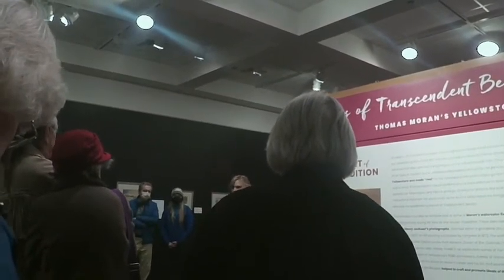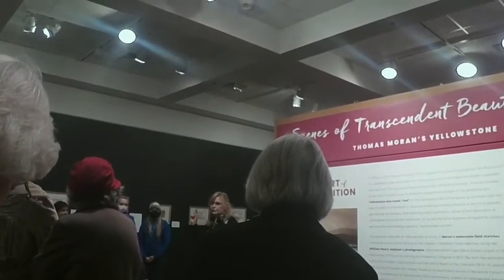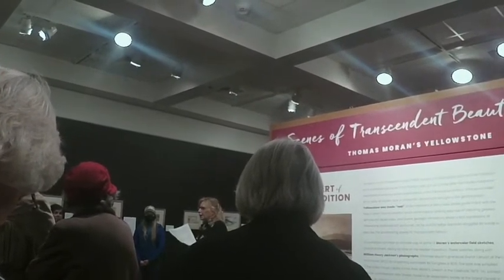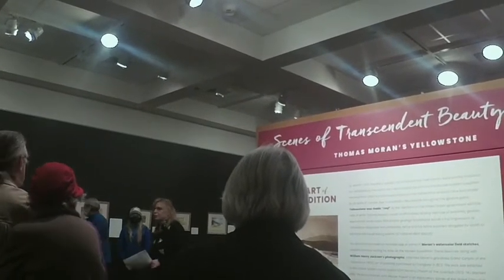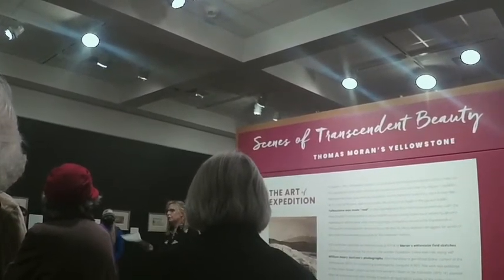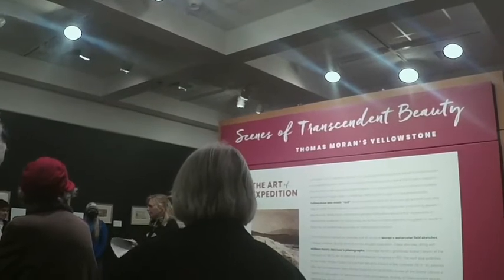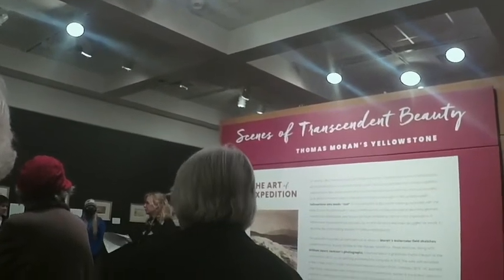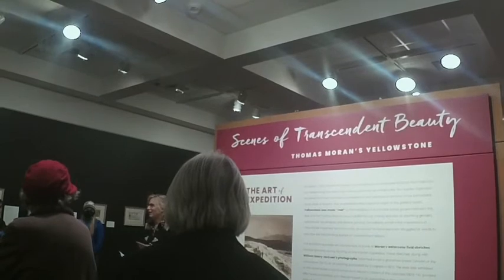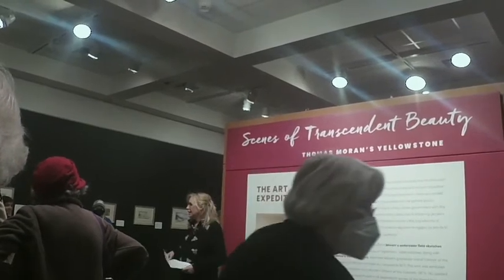Thomas Moran, as illustrator for Scribner's, said he wanted to go to this place. Hayden started the expedition and his original painter couldn't go, then he asked Albert Bierstadt, who couldn't go either. Lucky for Moran, Jay Cook — the railroad financier — said Moran would do a great job and loaned him $500, with Scribner's loaning another $500. So Moran went on this trip with about $1,000 and joined Hayden's expedition in Yellowstone.